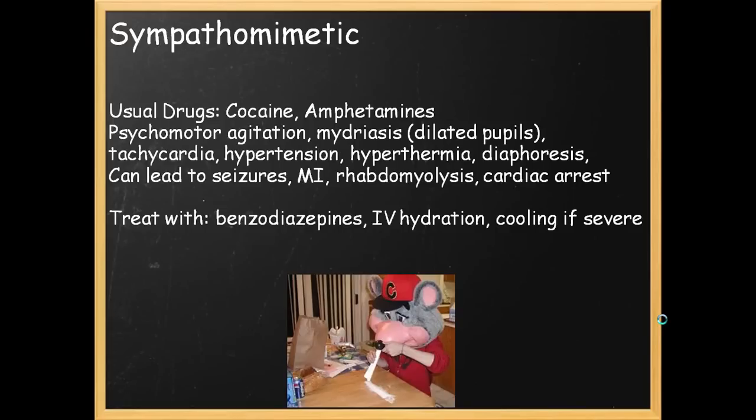Imagine the scene in Pulp Fiction with Uma Thurman on cocaine, or more accurately a movie star with disturbingly dilated pupils who's sweating — these are all part of the sympathomimetic toxidrome. How do you treat this? Benzodiazepines, often high dose, IV hydration, and external cooling if the hyperthermia is severe.